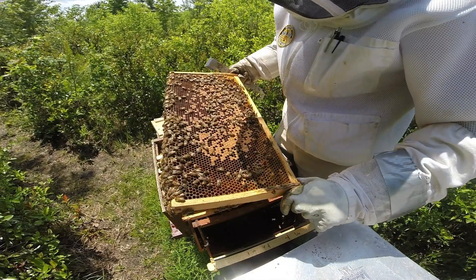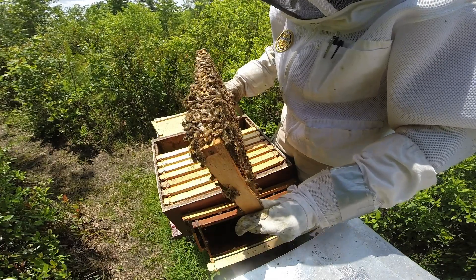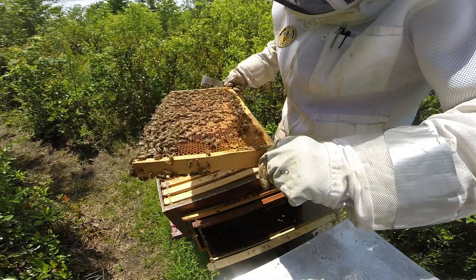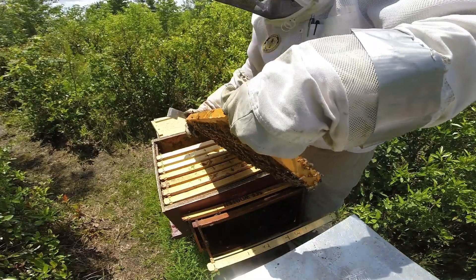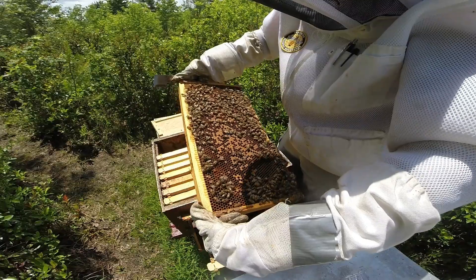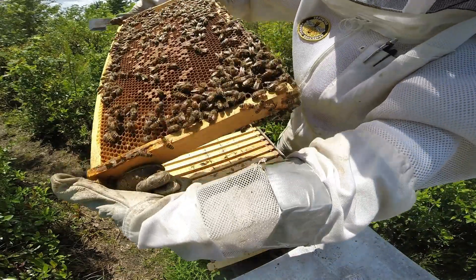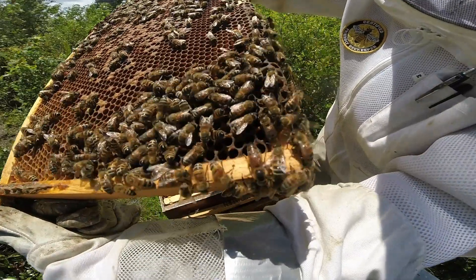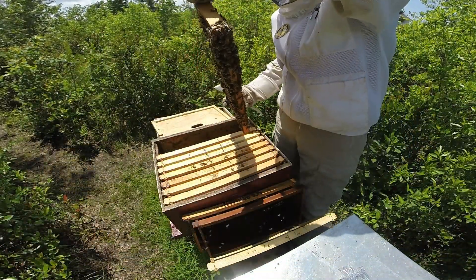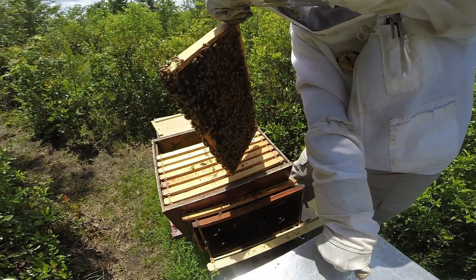I don't see any queen cells or swarm cells or anything like that, but I'm always looking for the queen. Given the amount of eggs and everything they have, I'm sure they still have a queen — that's not really a doubt. There she is right there, right there at the bottom corner. Just kind of slow going, you know.